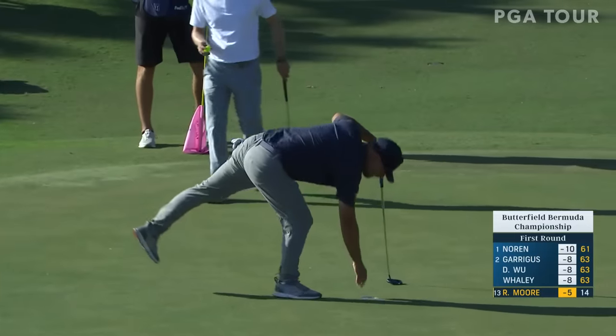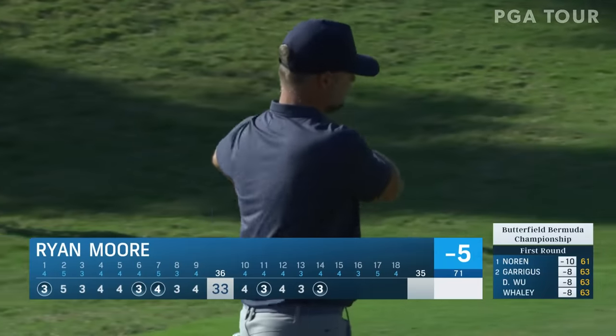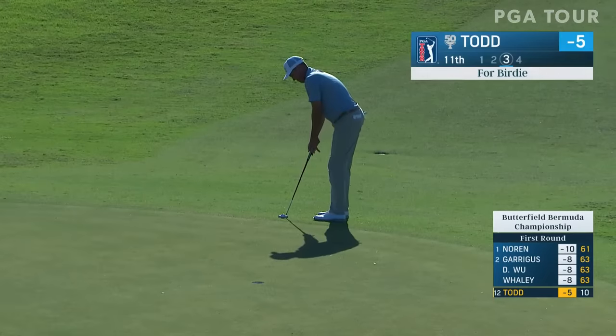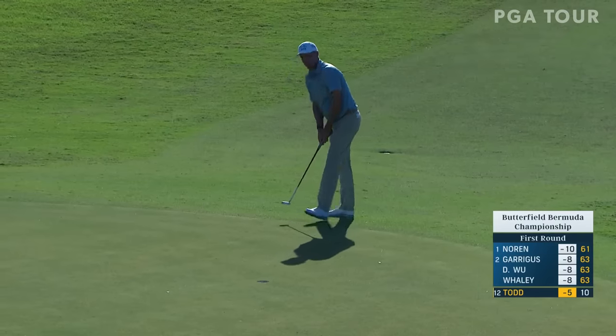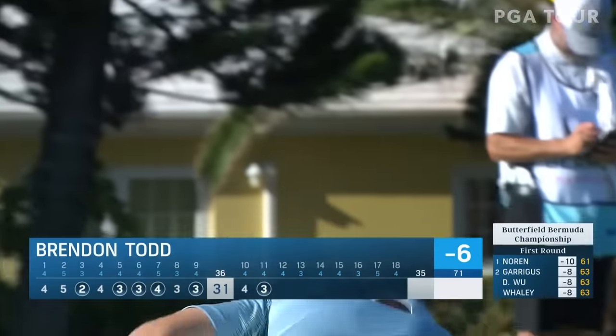Ryan Moore — US Amateur champion. We've got a few of those guys in this field this week. Trip said this is a good birdie look for Brendan Todd — uphill. He can seemingly make everything when he gets hot.